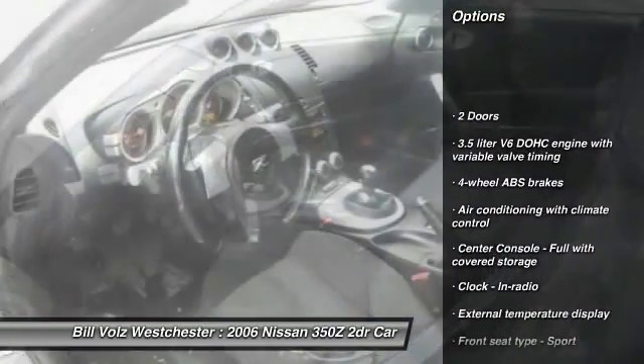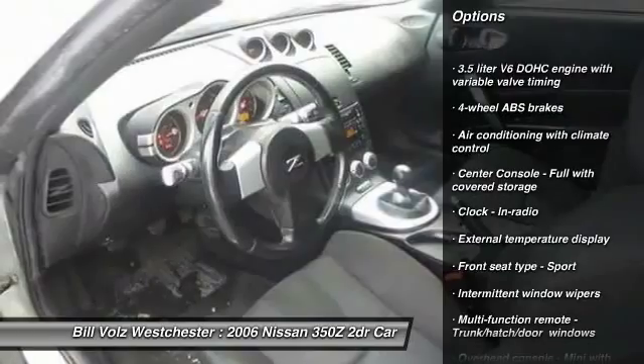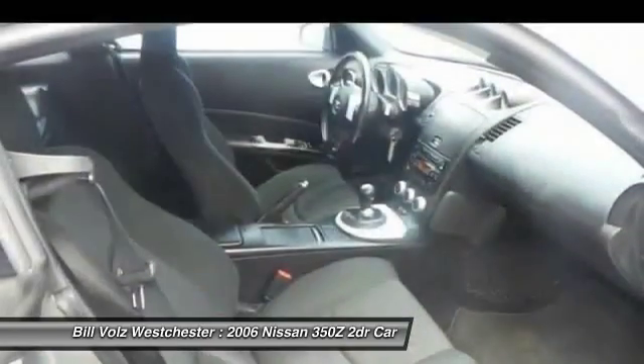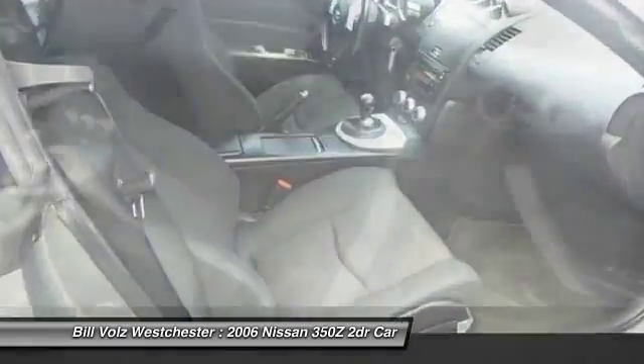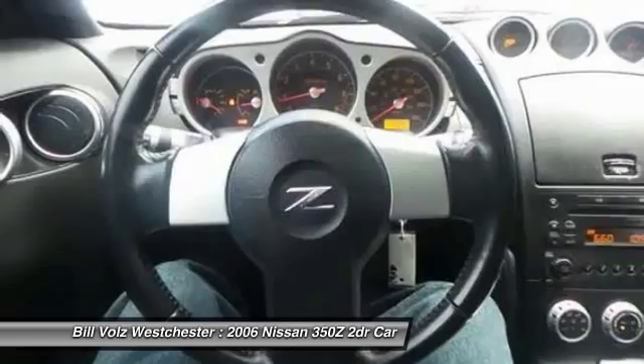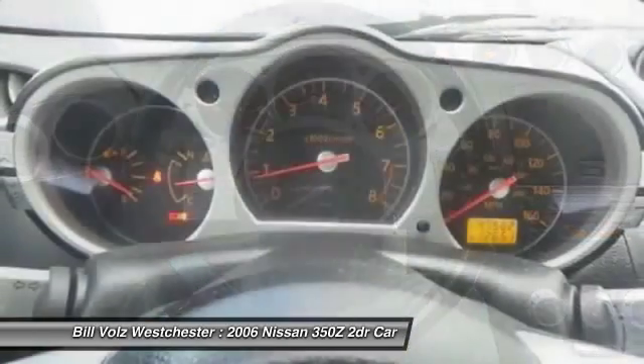Remote power door locks, power windows, passenger airbag, trip computer, speed proportional power steering, tachometer, rear wiper, tilt steering wheel, power heated outside mirrors, remote window operation.